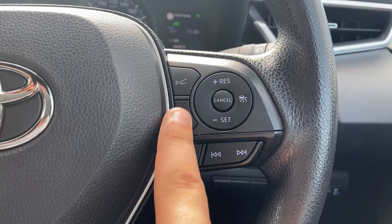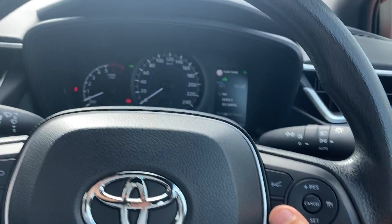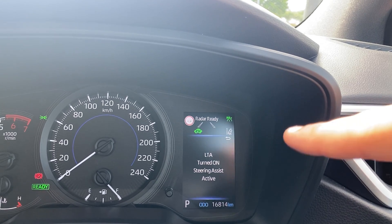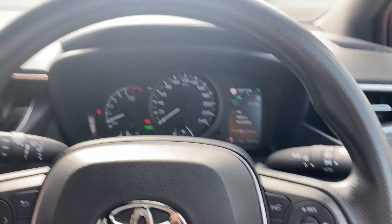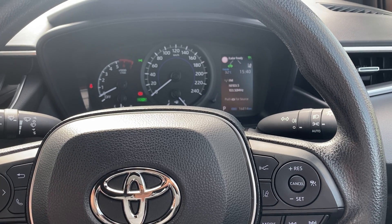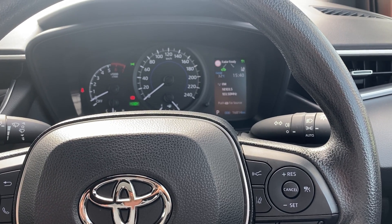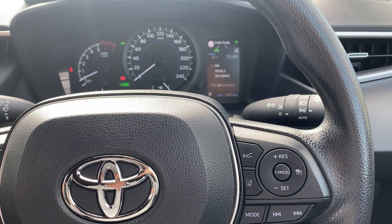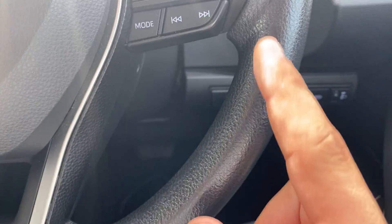Below that is what they call lane departure warning, which works with the cameras at the top. You turn that on, and you can see the lanes displayed and your car veering across the lane. Those cameras will pick up the white lines — if you don't indicate and you veer out of your lane into someone else's, the car will actually beep and alert you that you've veered out of your lane. You may need to take a break and have a rest. Again, a really cool piece of technology.